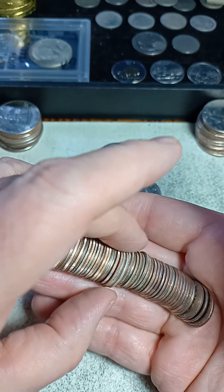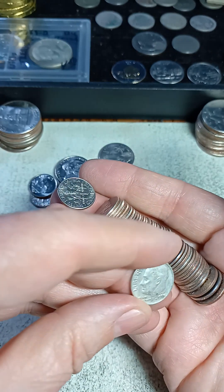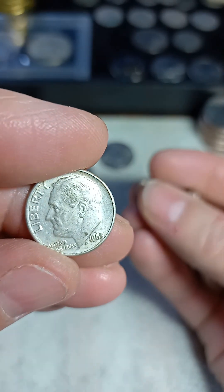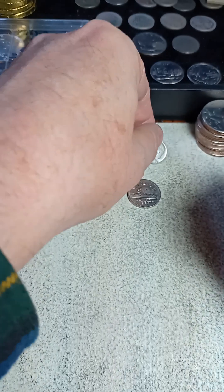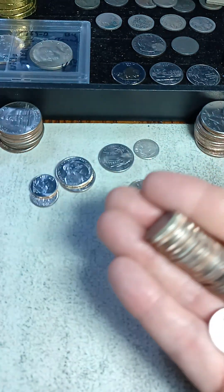Yeah, it is — that's nice! Four rolls of dimes and I got a 1963 Denver. Oh, silver! It was worth picking up. It looks like a dirty one here, but three more rolls.